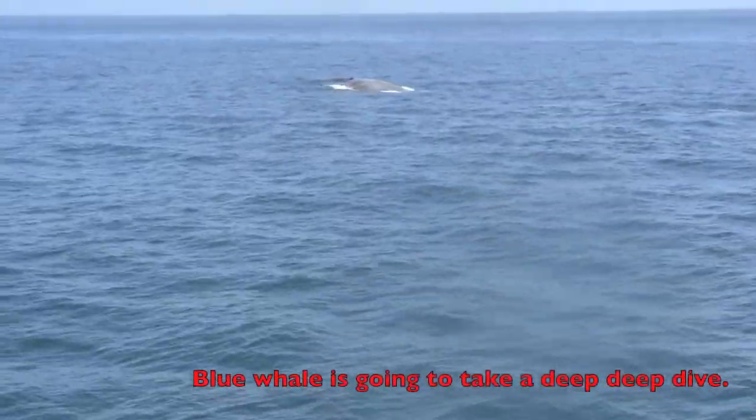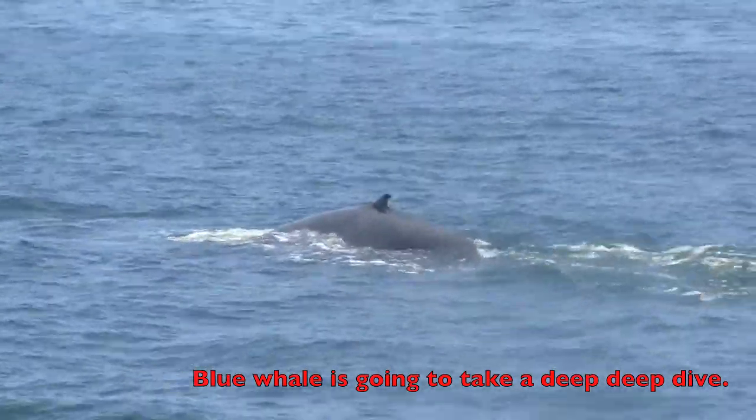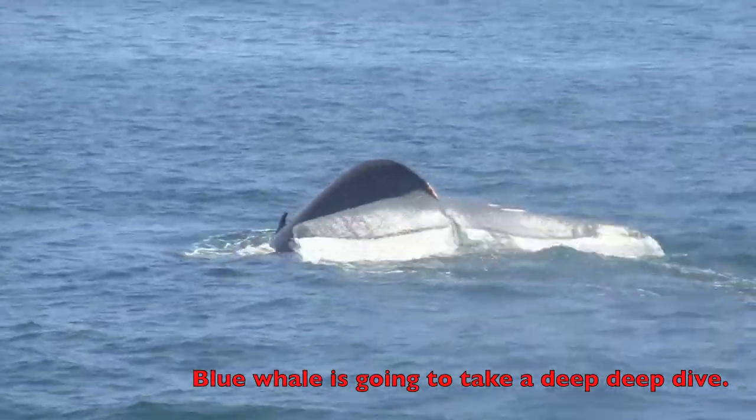There he is! Whale rides, 10 bucks — oh, that's a good one. I got it. You see it? Oh, that's a good one!